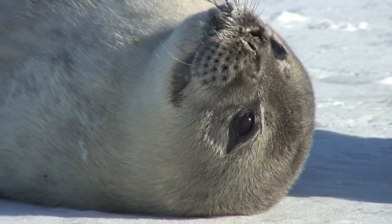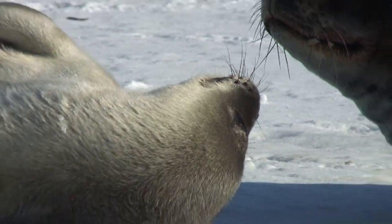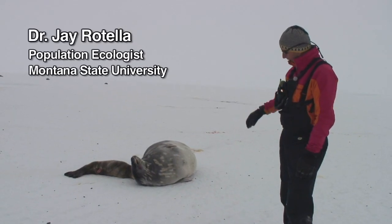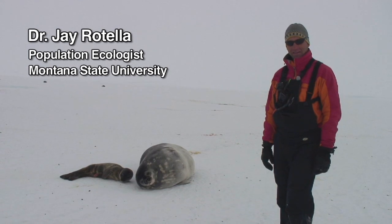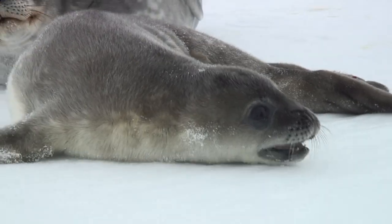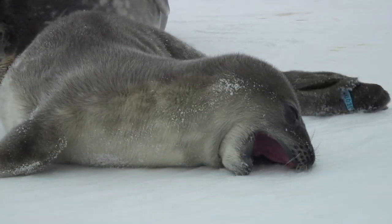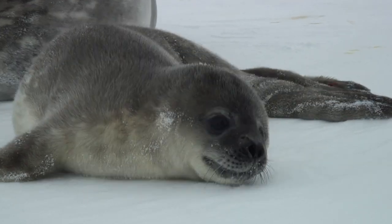Weddell seals are found only in Antarctica. They are a true seal, Phocidae, so you see they don't have the external ears like some of the sea lions and things that people see more at some of the zoos and aquarium type places. They are one of several truly Antarctic seals that are only found in this part of the world.